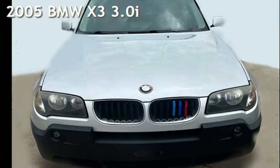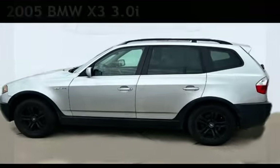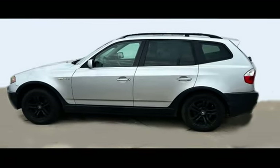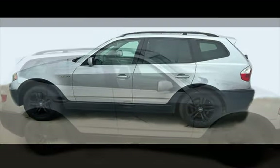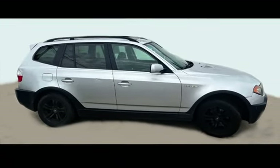Presenting a pre-owned 2005 BMW X3 3.0i. This four-door SUV has a six-cylinder, 3.0-liter i6 engine, with all-wheel drive, and a six-speed manual transmission.